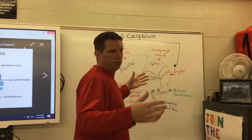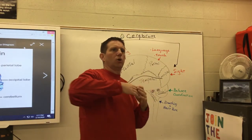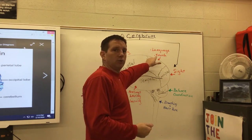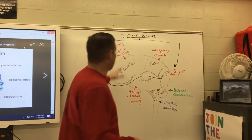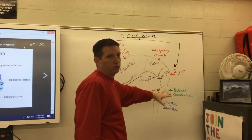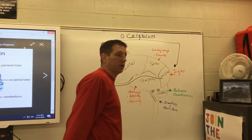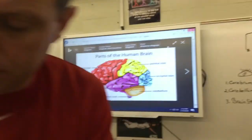This connects to our next unit on drugs and alcohol. Someone who is drunk may stumble because alcohol affects the cerebellum, which controls balance. They may slur their speech, have impaired vision, make poor decisions, and at extreme levels, alcohol slows down breathing — affecting the brain stem. Understanding the brain helps us understand how substances affect the body.